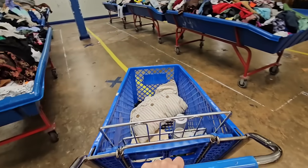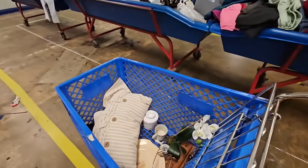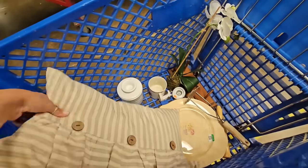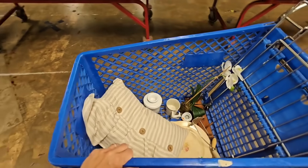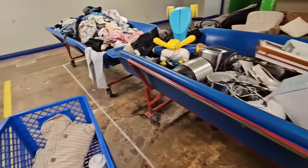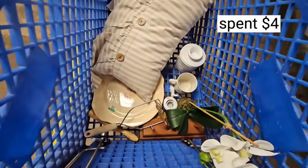Alright, guys. I think that is going to be it for today's thrifting adventure. We got a few things, but not a whole lot — not as much as I normally get on Mondays. But I'm going to keep checking. It's hit or miss. You got to come often and look through all the stuff to find all the good stuff. I hope y'all enjoyed today's thrifting adventure, and I will see y'all in the next one.